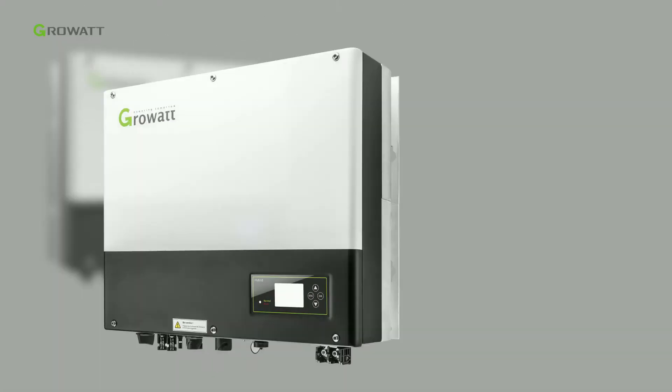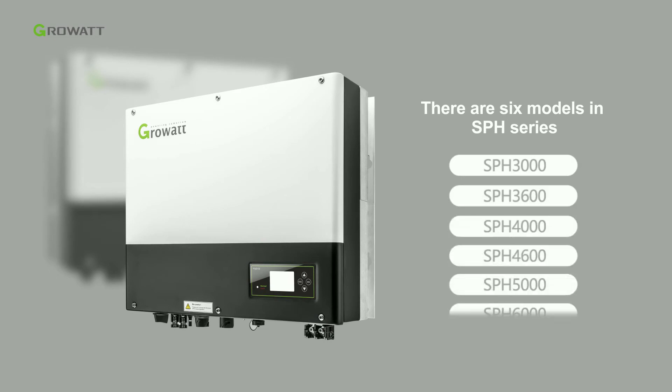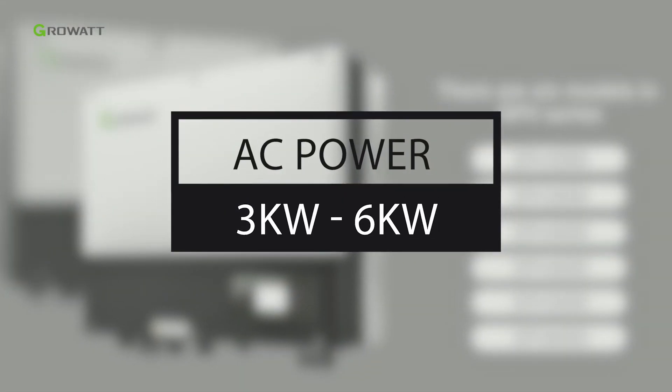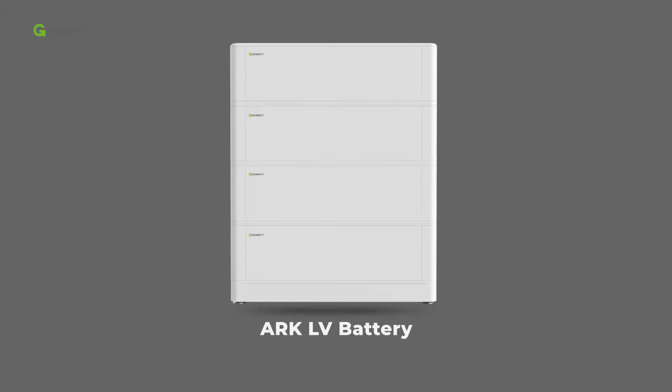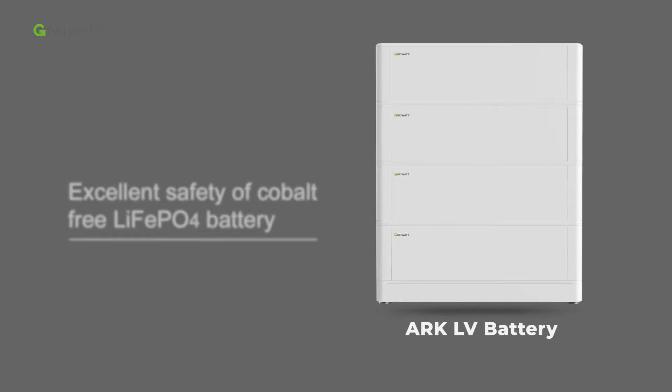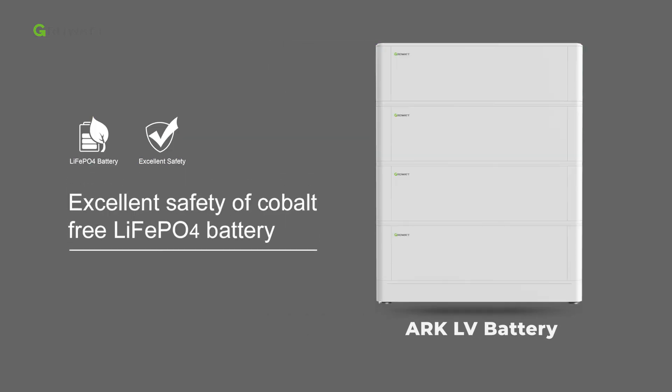There are six models in the SPH series, covering AC power from 3 kilowatts to 6 kilowatts. The lithium battery used in this video is the ARC LV battery system. The ARC battery uses a cobalt-free lithium iron phosphate material to guarantee excellent safety.